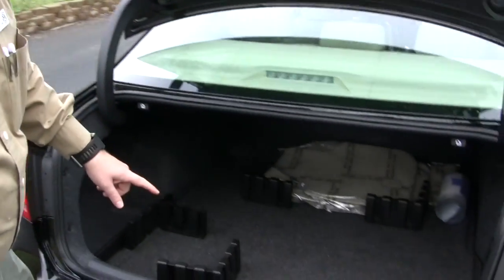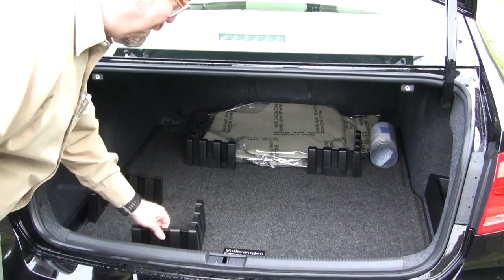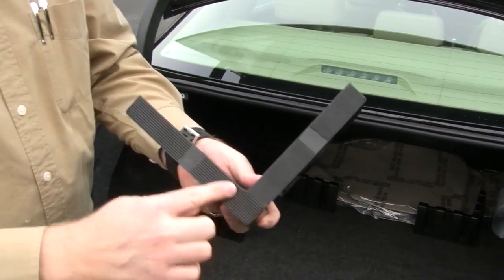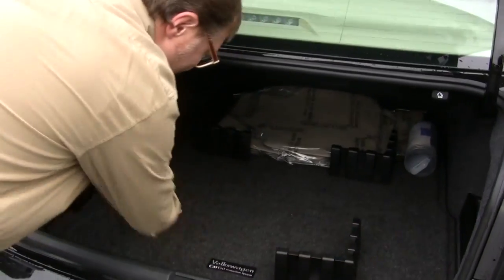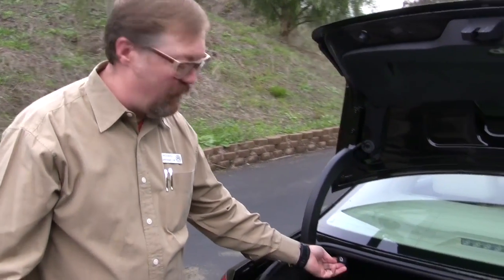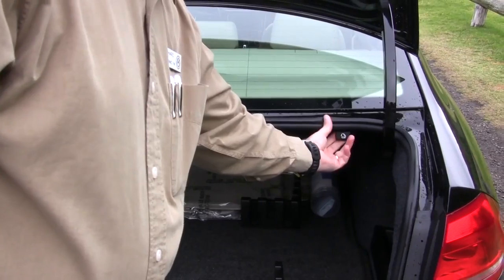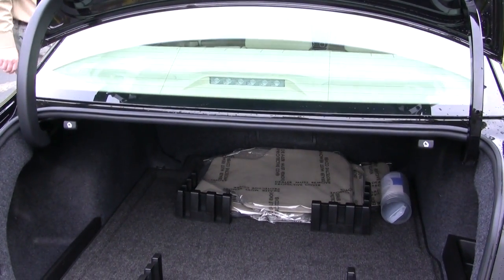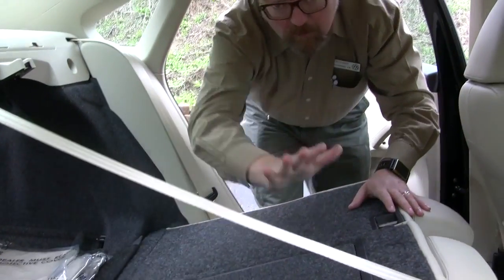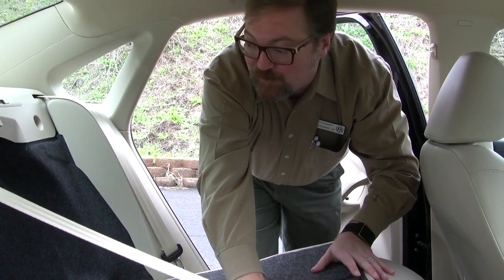The trunk is huge — 15.9 cubic feet. This particular model has an additional mat kit with a rubber-lined carpeted mat that includes Velcro chocks — four L-shaped pieces on the bottom — so that you can keep your cargo from sliding around. Whether you go to Costco or the store, you just put those around your bags to keep everything in position. There are also levers to pull the back seats down completely in a two-thirds, one-third split, significantly increasing the trunk storage space.